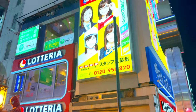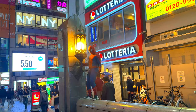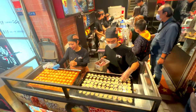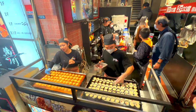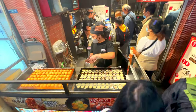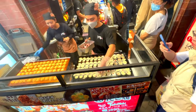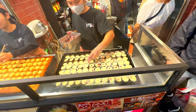Whether you're indulging in local delicacies, shopping for souvenirs, or simply soaking in the bustling ambiance, Dotonbori offers something for everyone. From the iconic Glyco Running Man sign to the vibrant neon lights that illuminate the streets, every corner of Dotonbori is filled with excitement. Street performers, colorful shops, and the constant buzz of activity create an atmosphere that is both electric and welcoming. No trip to Osaka is complete without experiencing the lively charm of Dotonbori Street.